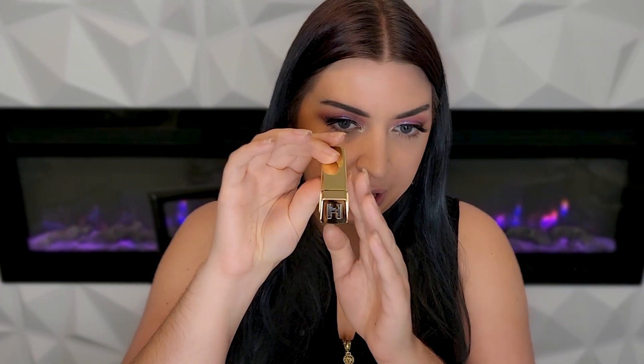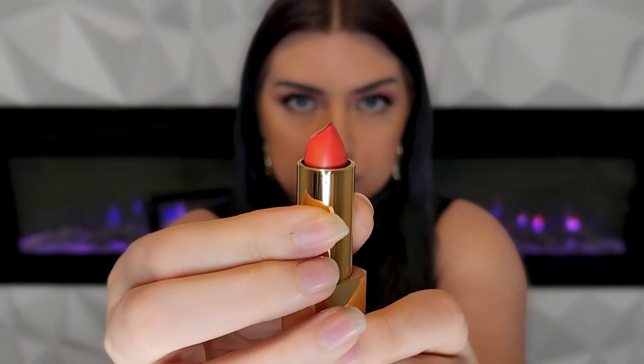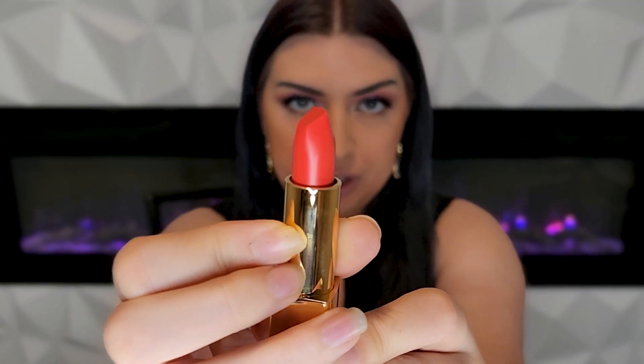So here's our packaging. We can see the H with the little bunny. It comes out just like that — that's the shape of it and that's how much we're getting in the tube. This does have a magnetic closure, so I can feel it just clicking back into place.